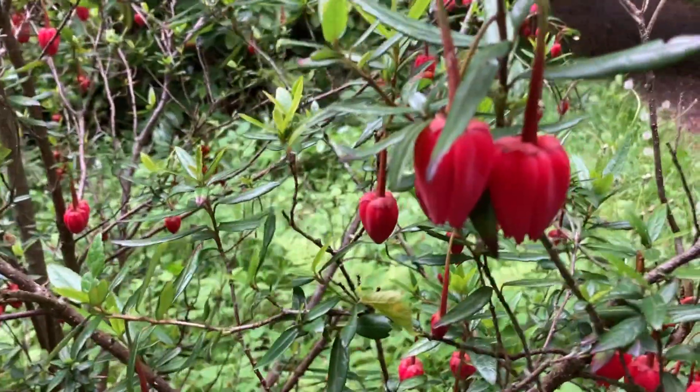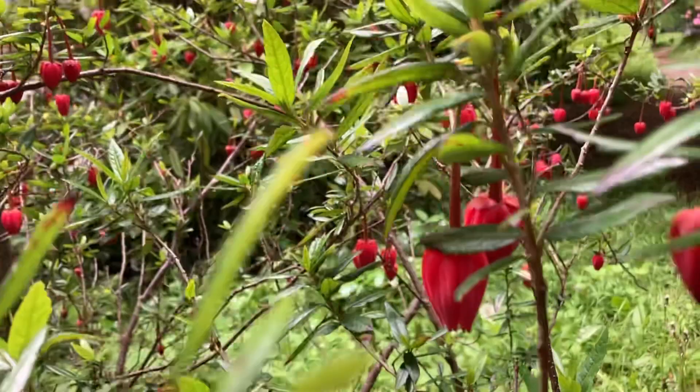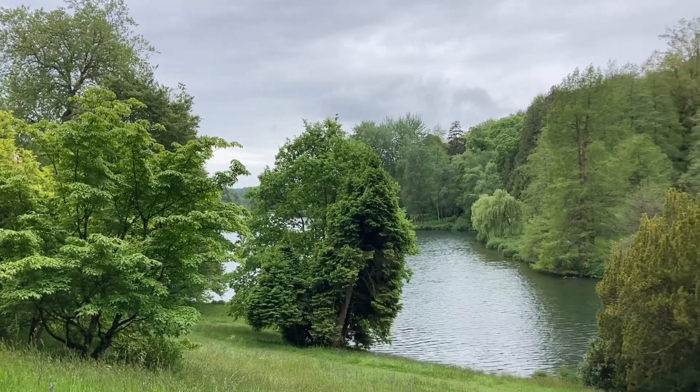I don't know what these are but they're so pretty - there were quite a few bushes full of them, like little Chinese lanterns. Beautiful willows.